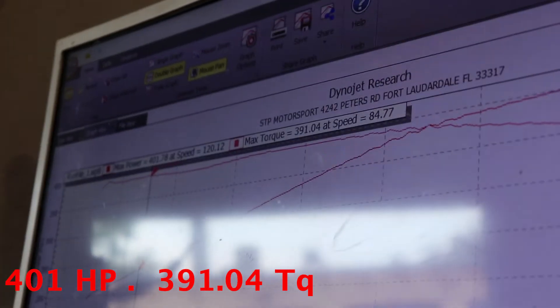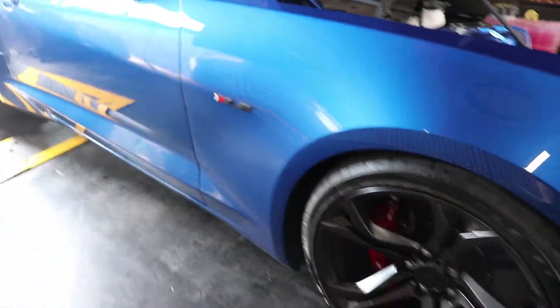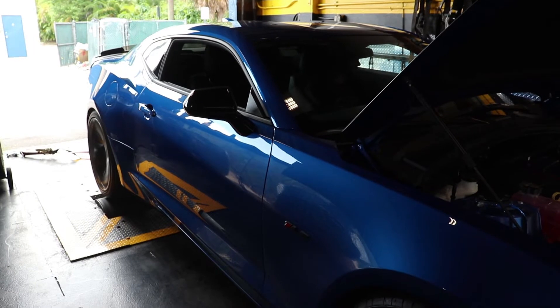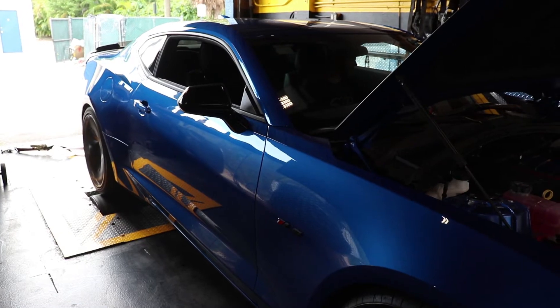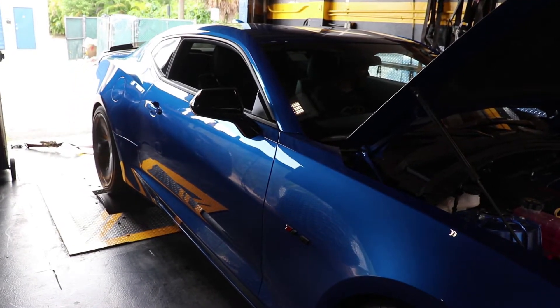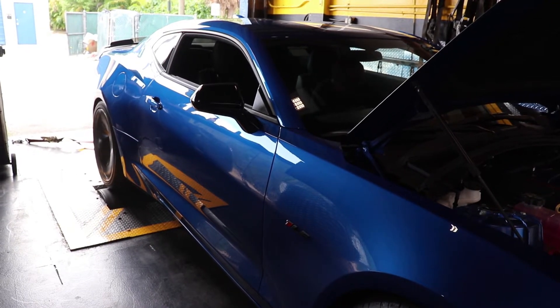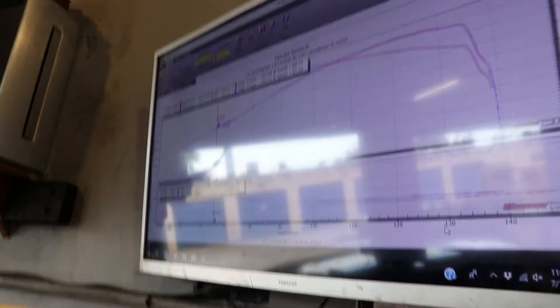401. 401. The dyno is reading out 401, 399.